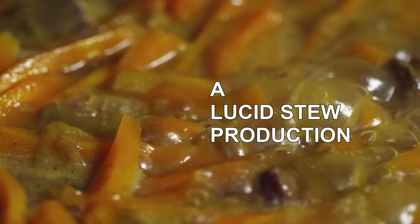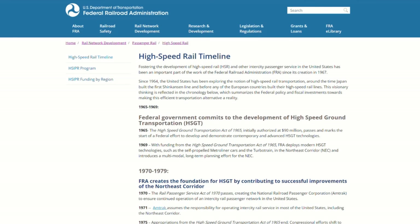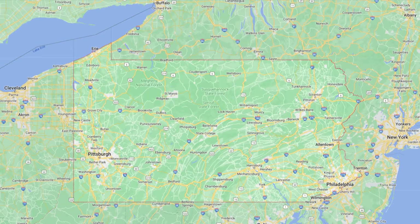Hey, it's your old pal Lucid Stew again. We are continuing to look at the Federal Railroad Administration high speed rail corridors. In this video, we will discuss the Keystone Corridor in Pennsylvania.